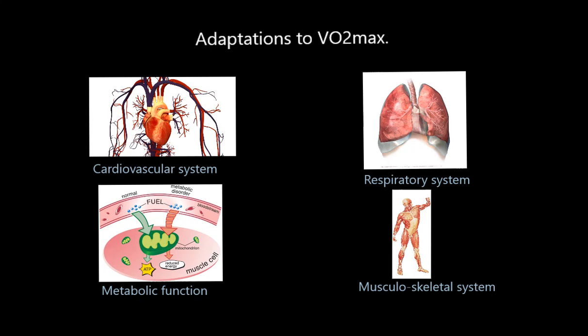Hi folks, welcome to this video, the fourth one on VO2max. This one is about adaptations to VO2max. Once you've done some aerobic endurance based training, what kind of changes will you notice in your body? We're going to look at adaptations of the cardiovascular system, the respiratory system, the musculoskeletal system, and metabolic functions — what will actually happen to your metabolism, the rate at which you burn calories, through training to improve your VO2max.